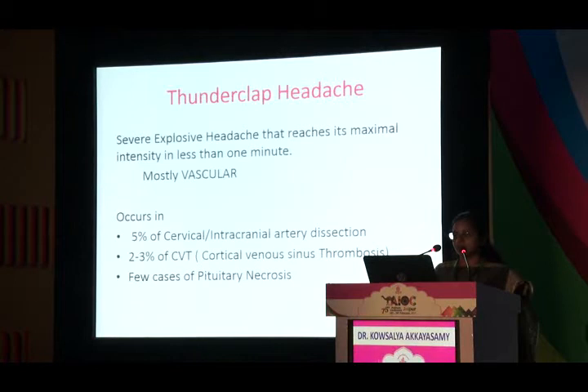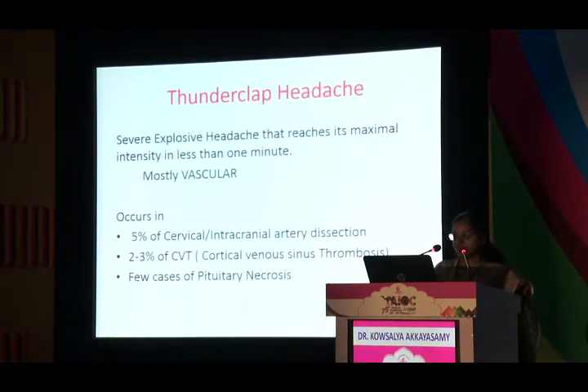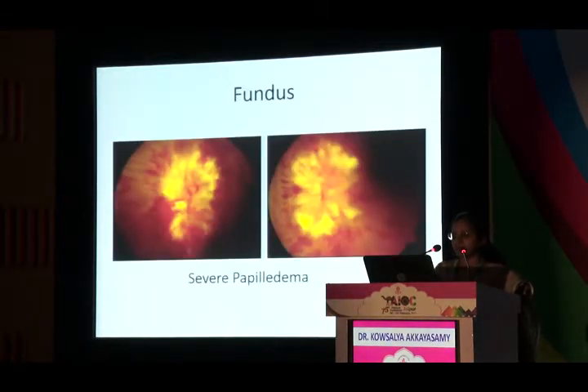Thunderclap headache is a severe explosive headache reaching maximal intensity in less than one minute. The most common cause is vascular — it can occur in intracranial artery dissection or cortical venous sinus thrombosis. Our third patient is a young male with severe headache, neck pain, vomiting, and 15 days of transient visual obscurations. He had a stooped posture from severe neck pain. Vision was 6/6 in both eyes, normal pupils and color vision. He had a history of polycythemia vera.